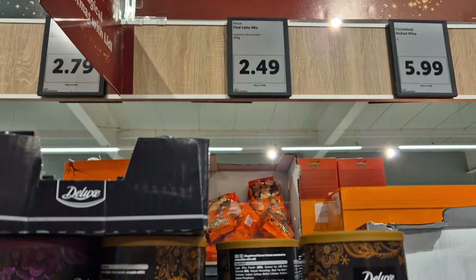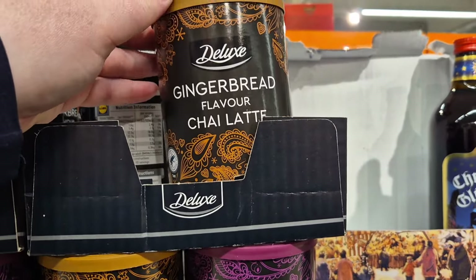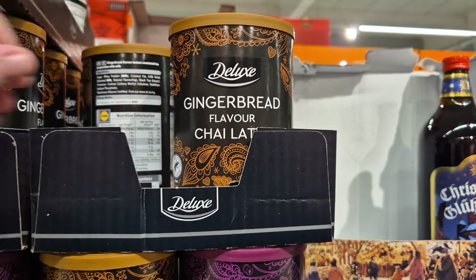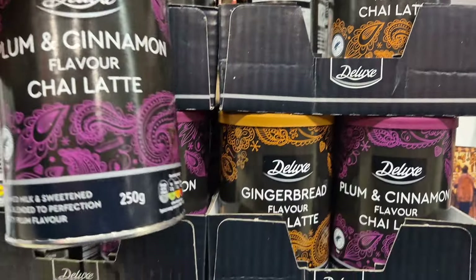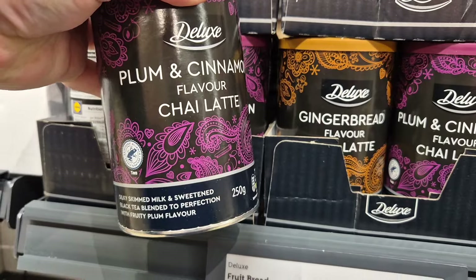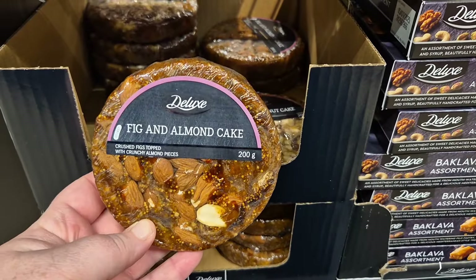These were back — they were out last year and they've come back. They're £2.49. It's the gingerbread flavoured chai latte. I've never tried it. If you've tried it and it's nice, let me know in the comments. We've also got the plum and cinnamon one as well.